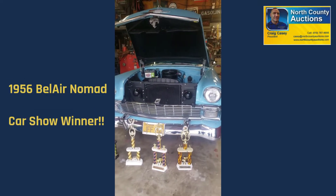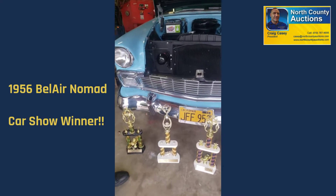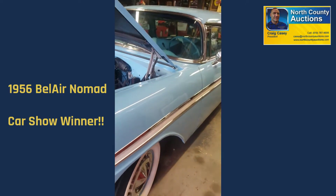This is your 1956 Chevy Nomad Wagon? Right. Car show winner? Of course. It's all stock. 265 engine.